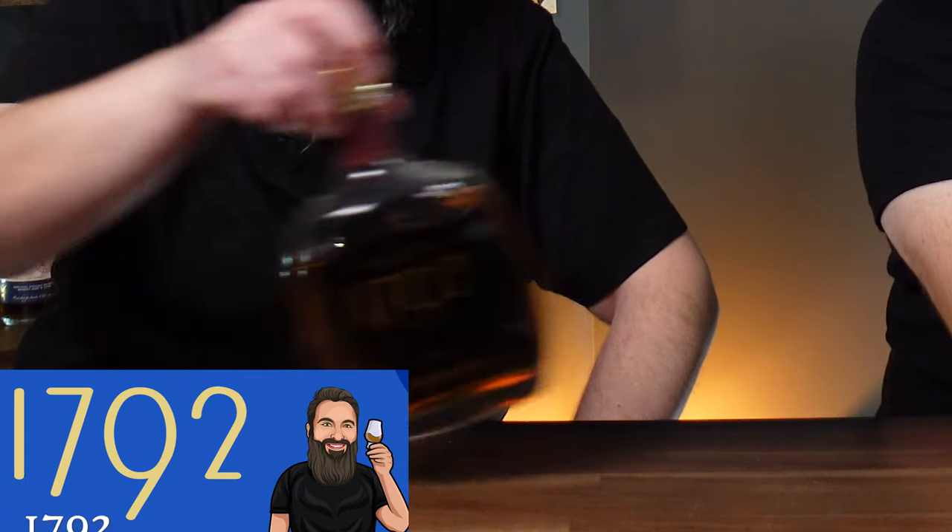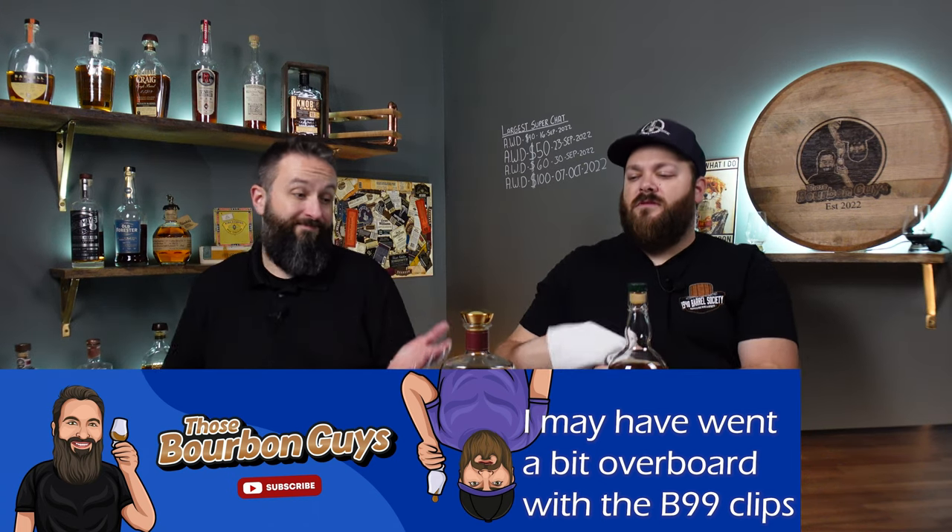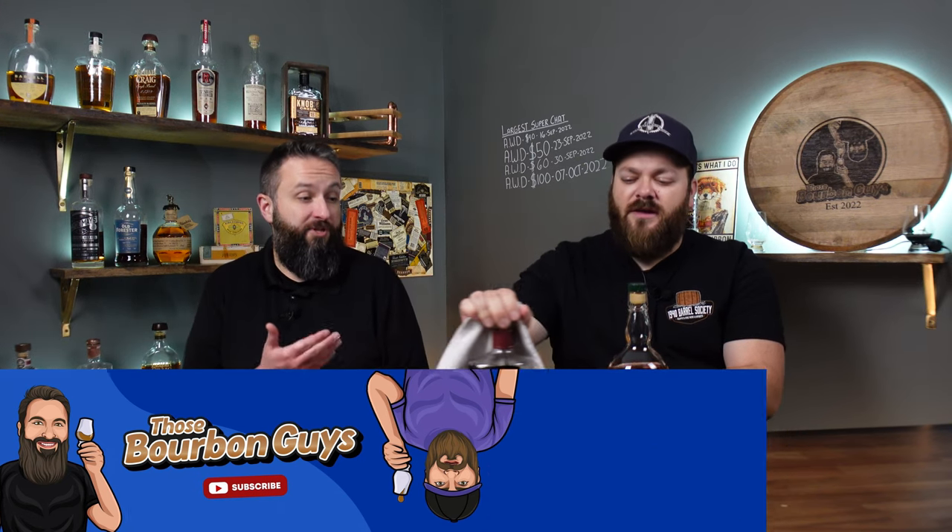Next on the list is 1792 Small Batch. You should be able to pick this up for roughly around $30. It's coming in at 93.7 proof — just a couple proof points higher than Buffalo Trace. It's very approachable and absolutely delicious. You can drink it neat, over ice, or mix it. It's very similar to Buffalo Trace in that it's versatile — that's why people love Buffalo Trace.